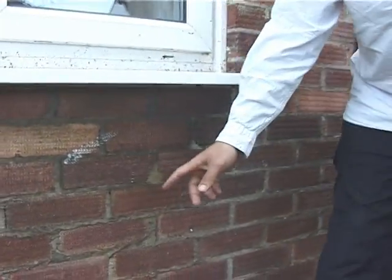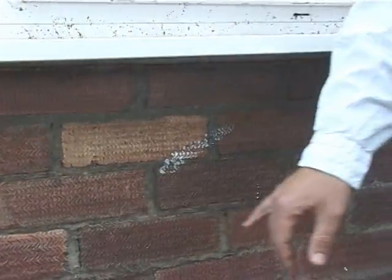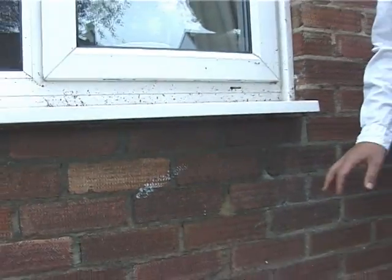I moved here 12 years ago and the surveyor pointed out that there were holes three brick rows below the windowsills, and that said almost certainly that the house was cavity insulated. So I thought, well, cavity walls insulated — one job done, excellent.